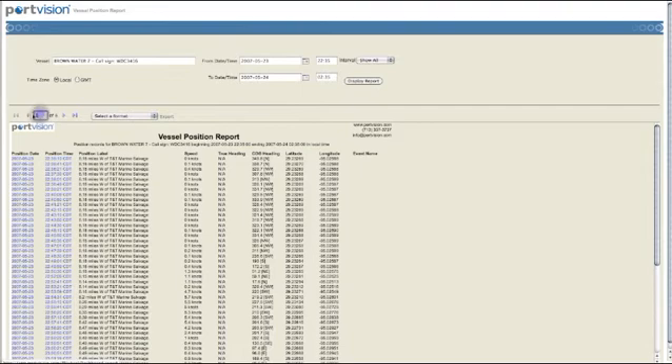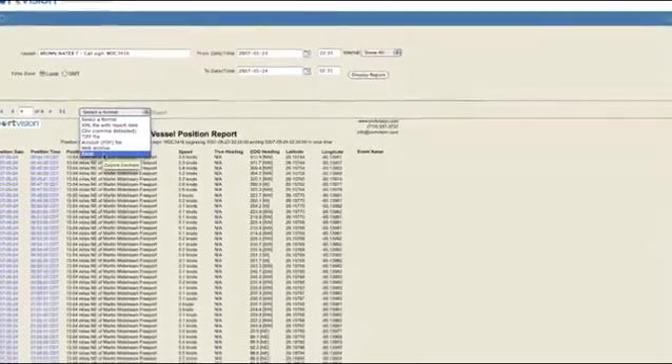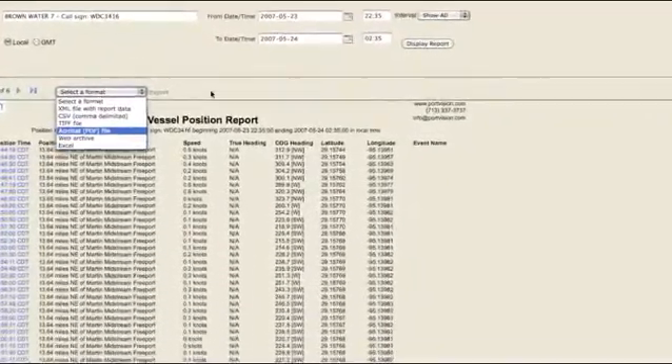PortVision Advantage also provides an array of detailed historical reporting by terminal, vessel, port, and point of interest. Drill down into specific reports to gain market and business intelligence. Export report data into Excel, PDF, and other formats to share your findings or perform additional analysis.